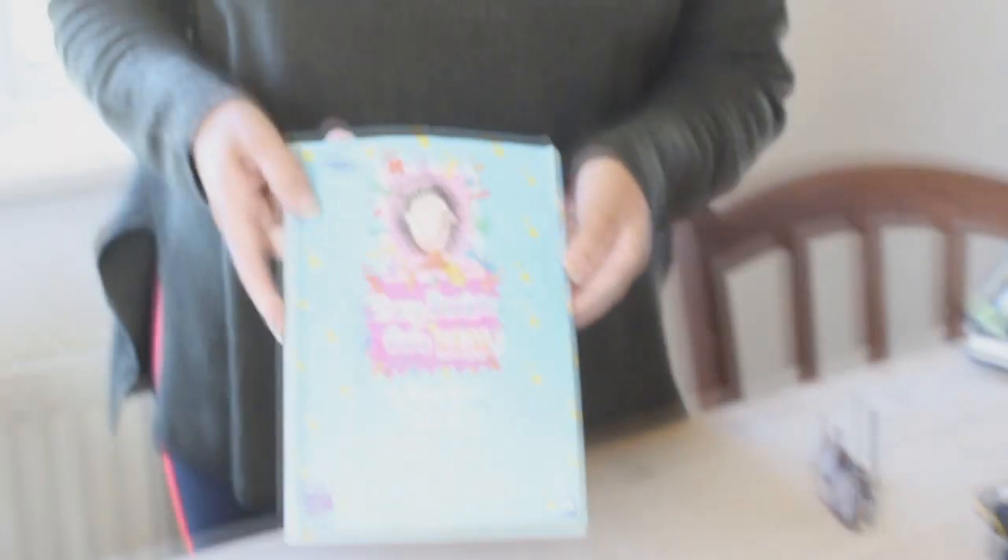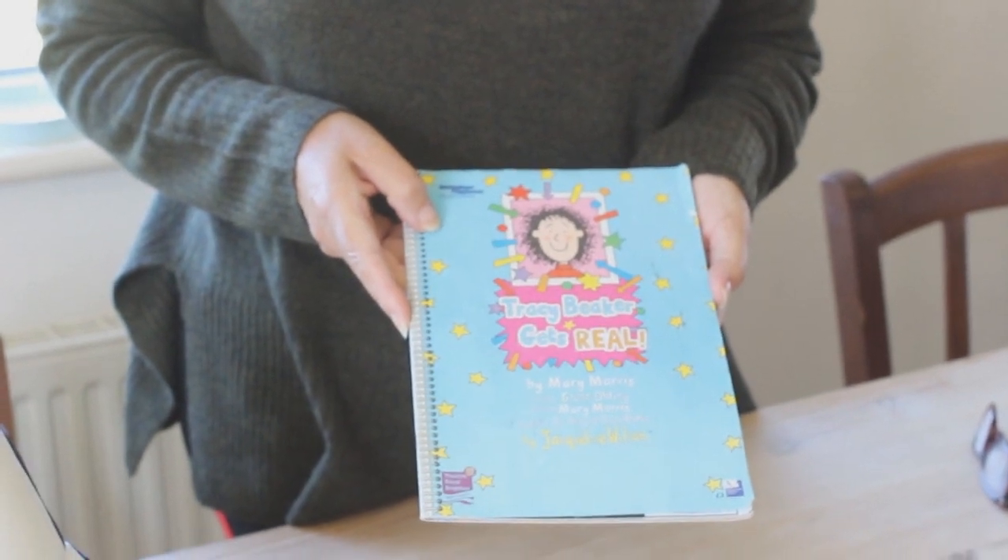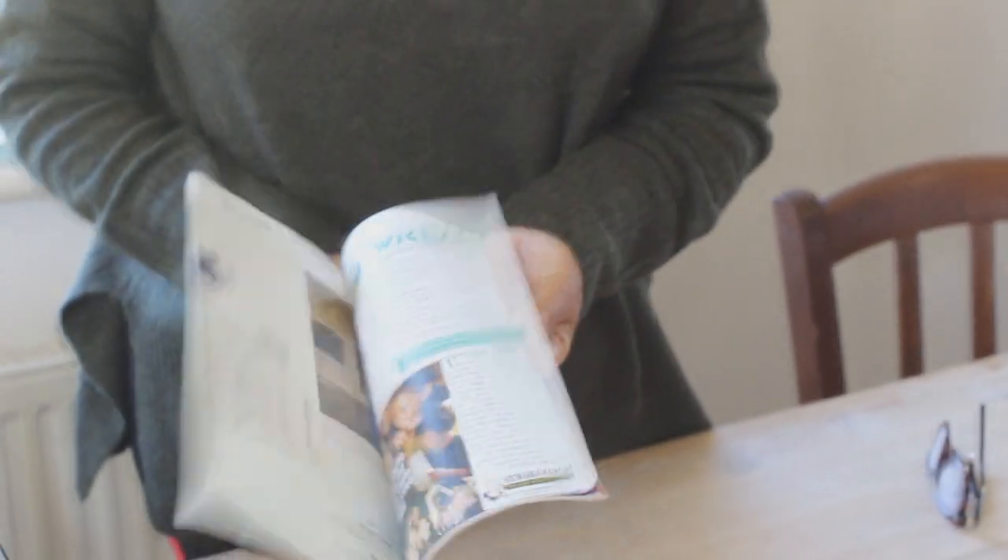Another of her treasured items was Tracy Beaker — she went with her dad to see that many years ago, and that was the programme from it.